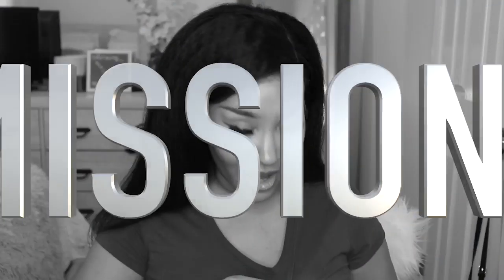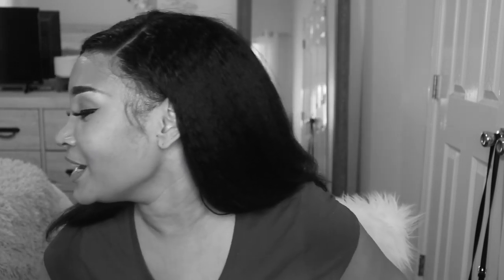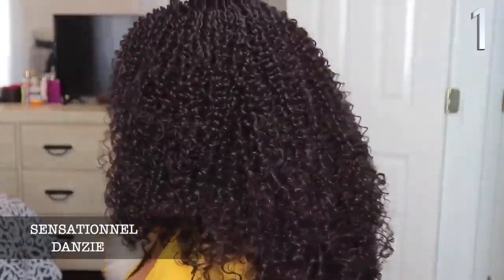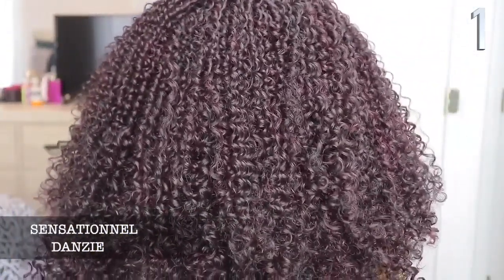Now we can get on to my number one wig. Do you know what she is? The number one wig is — drum roll please — Sensational Danzy. Did you really think I was going to do a curly wig video and not include Sensational Danzy? Like, she is that girl. I would totally, totally recommend you guys checking out Danzy.